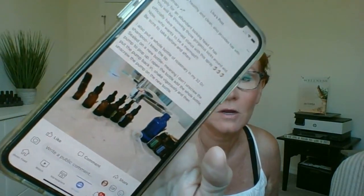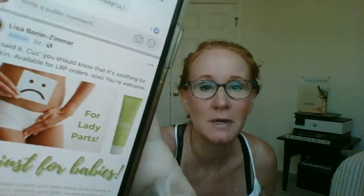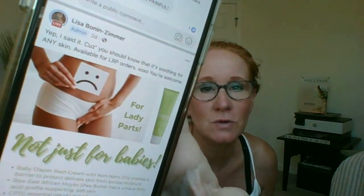Who saw my post the other day about my hair growth spray? I was busy the other day — it was refill time. Hey Cindy, Colleen, Holly, Mandy. I'm going to go find it. Who saw my posts about doTERRA diaper rash cream for lady parts or any parts down there? So good.